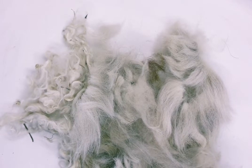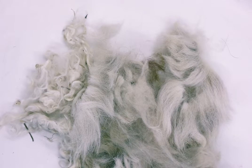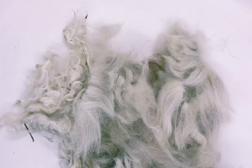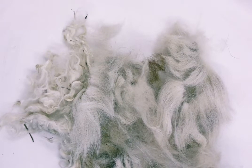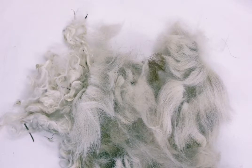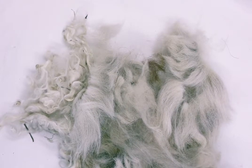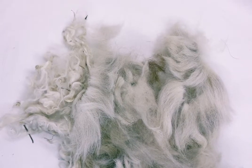I have dyed Huacaya fleece before and found that it can felt. So if I'm actually going to dye it, I just spin it into a yarn first and dye it afterwards - then any shrinkage or felting happens while it's already a yarn, which makes it a lot stronger.